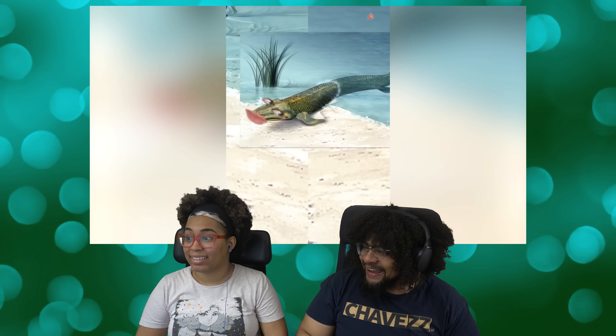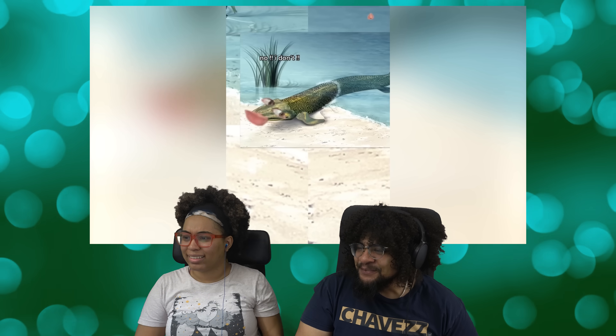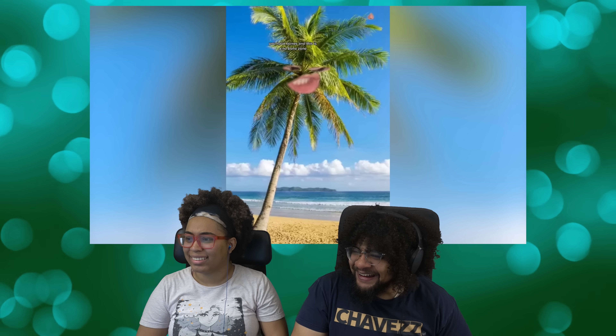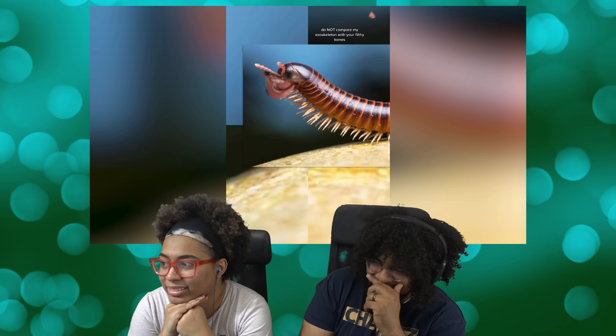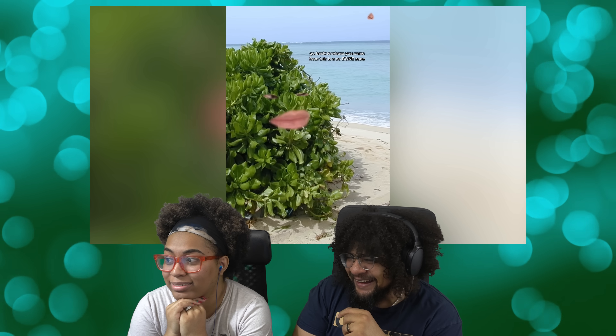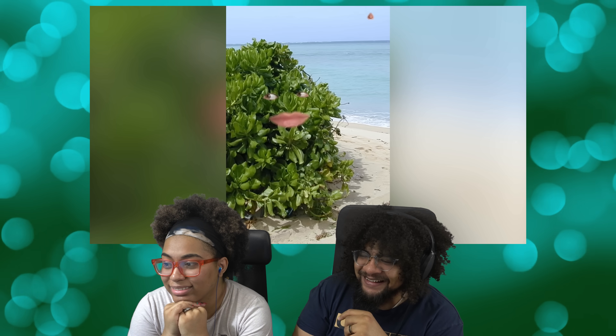They watch the No Bone Zone skit. In it, a millipede confronts a fish trying to come onto land, telling it: 'This is a no bones zone. You have bones — get out.' The fish argues 'The ocean is boring and I want to try something new.' The millipede fires back: 'Do not compare my exoskeleton with your filthy bones. Go back to where you came from.' After watching, they comment that there are so many of those videos and they'd never seen them before.